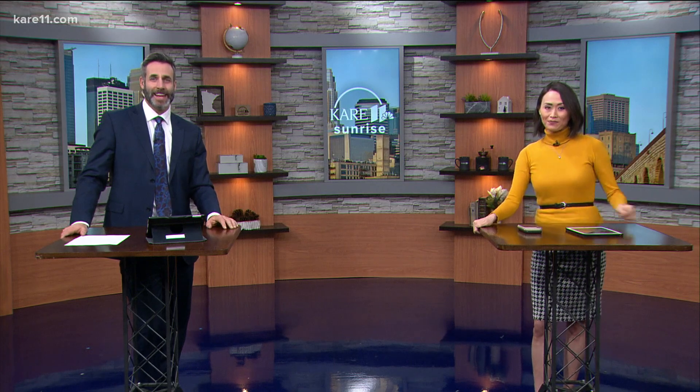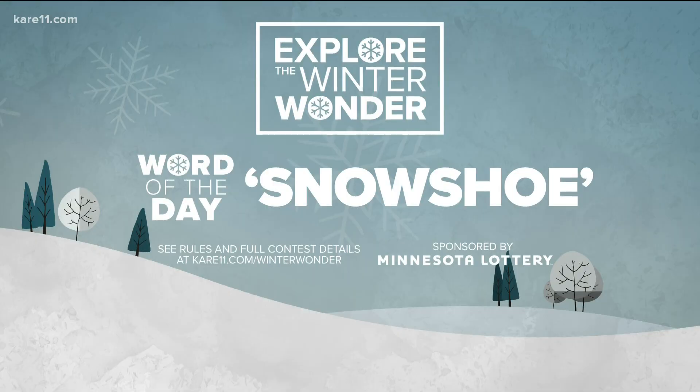Head on over to CarolLevin.com/sunrise to learn more. Now for the Winter Wonder keyword — today it's snowshoe. Use this keyword to enter for a chance to win a prize pack from the Minnesota Lottery. Just head to the Carol Levin Facebook page and click on the contest and sweepstakes tab. There you'll find all the rules and details on how to enter.